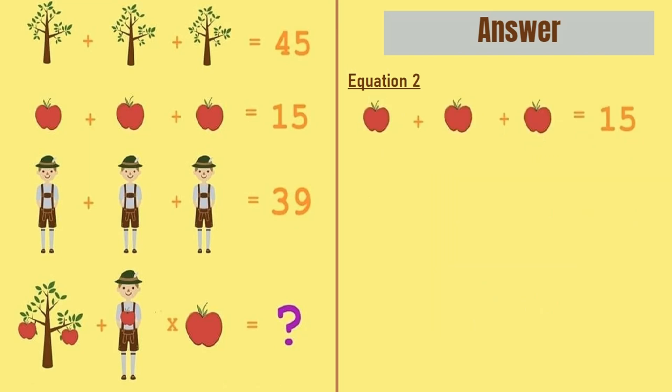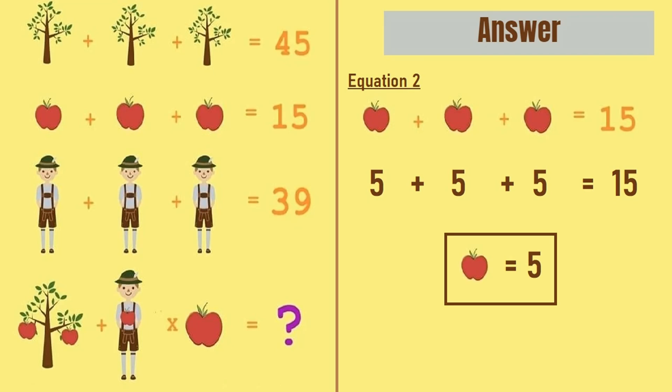Moving on to equation number 2, we have an apple plus an apple plus an apple is equal to 15. So 5 plus 5 plus 5 is equal to 15, meaning an apple is equal to 5.